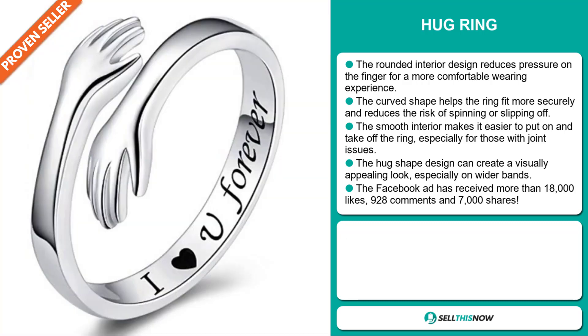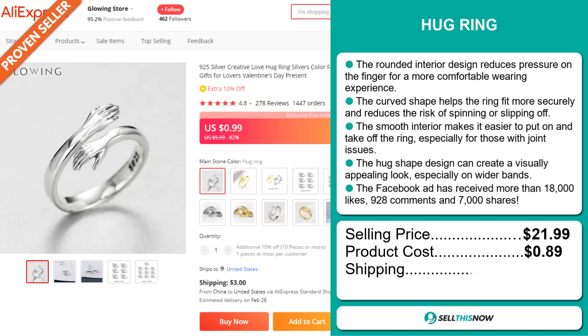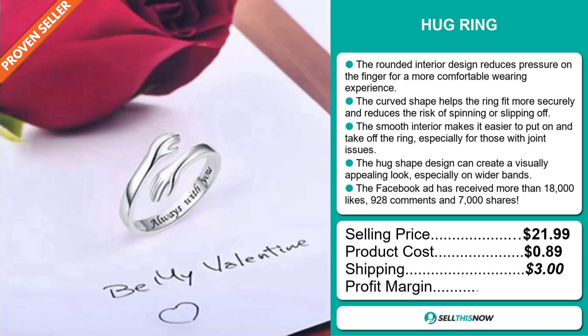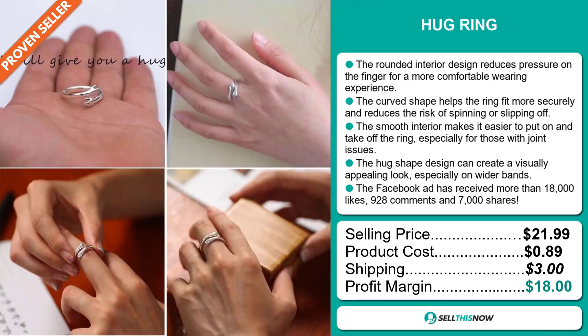It's just under $22, whereas the product cost is only 89 cents. Shipping will set you back $3, so you're looking at a very good profit margin of $18. Sell this now!